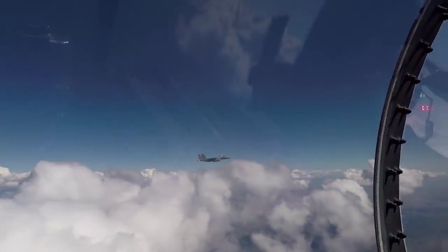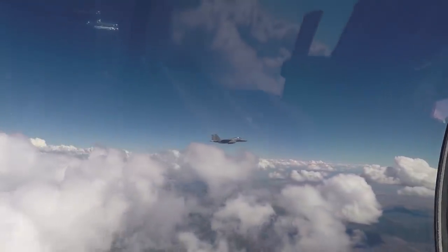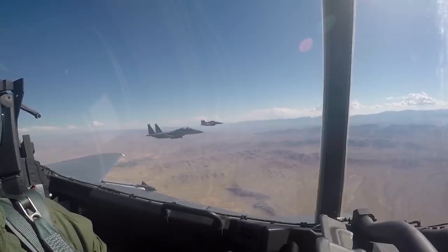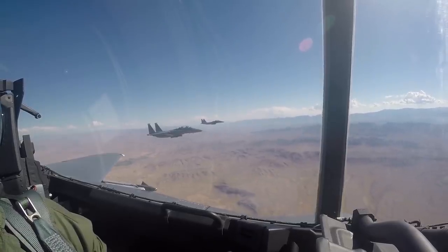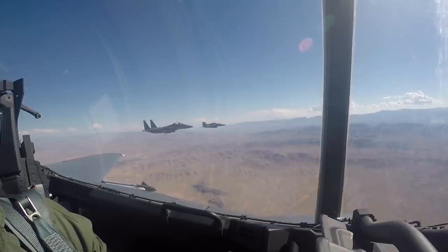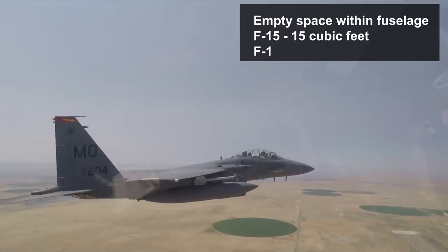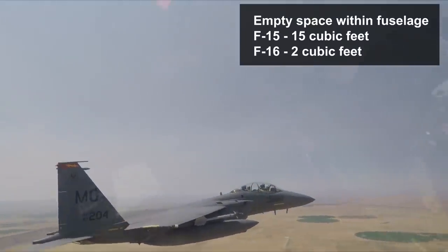Looking at those requirements, it's not hard to see that the F-15E was indeed better suited. It could use a bigger and more powerful radar, which was important both for long-range air-to-air engagements and for mapping ground targets. It had more empty space on the fuselage, being bigger, which was important for future additions of various subsystems.